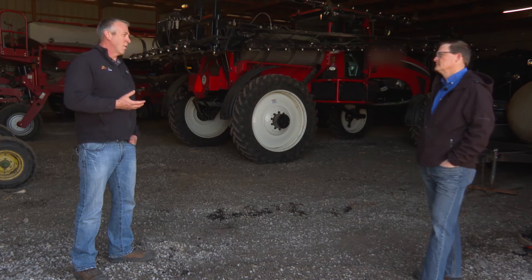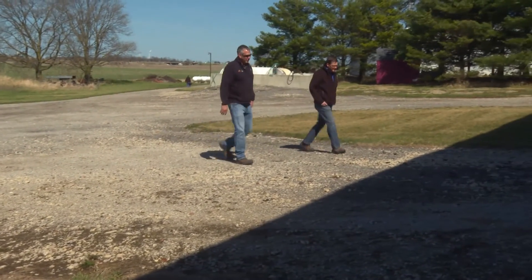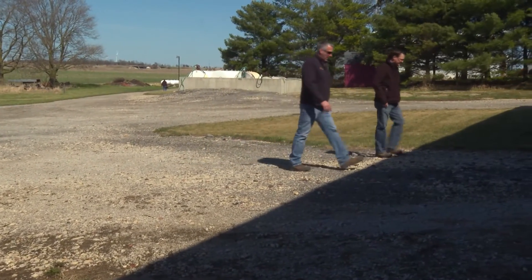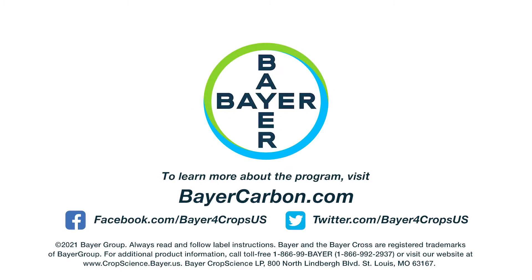It's an all-inclusive approach to where we can be better. Bayer's carbon program is a company's and a farmer's way to simply be better today and for future generations. Thanks for joining us today. For more information, go to BayerCarbon.com.